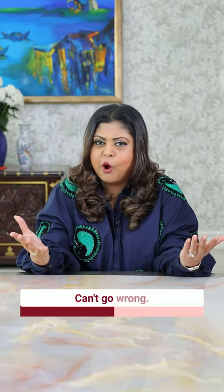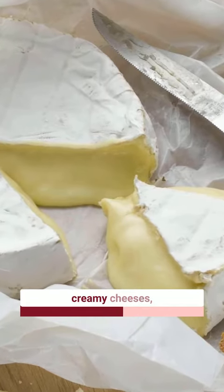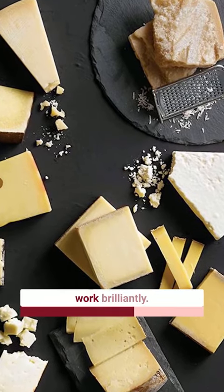Number four: cheese. Can't go wrong. If you're trying white wine, you can try some soft creamy cheeses, but with red wines, crumbly, hard, salty cheeses work brilliantly.